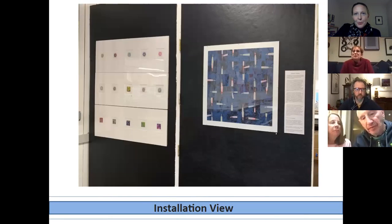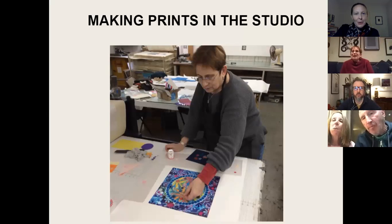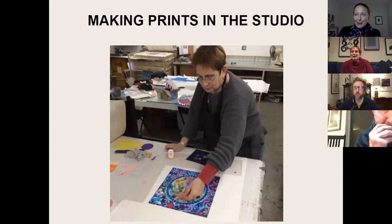These are prints, and this is a picture of Diane working in the studio on one of the prints that is actually in the exhibition. I thought it would be helpful, since we both have Diane and Chris on the call, to talk a little bit about what prints are and what printmaking is. Chris or Diane, would you like to take a stab at explaining printmaking?